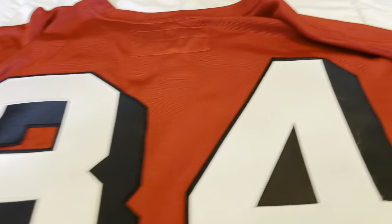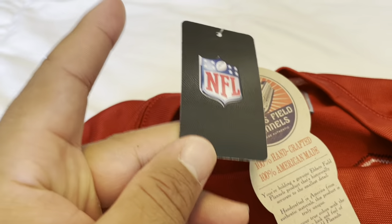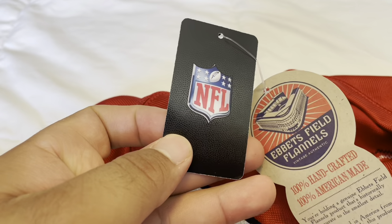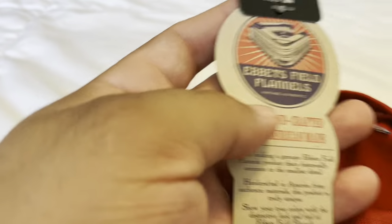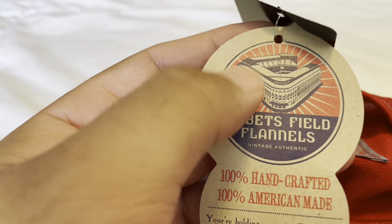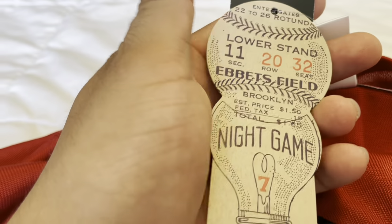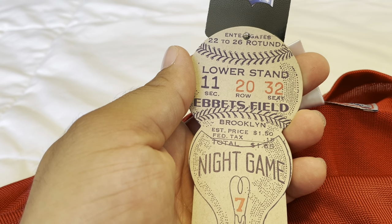Overall, just a nice piece — my girl doesn't like it but I love it. As for the tags: you have your NFL tag, so this is an officially licensed NFL item. Evitz Fields got the licensing from the NFL to make their throwbacks, along with Mitchell & Ness. It also comes with a cool Evitz Fields Flannels hang tag that gives a little history — 100% handcrafted, 100% American made — with a picture of old Ebbets Field. And it comes with what's supposed to be like a ticket to a Brooklyn Dodgers game: Section 11, Row 20, Seat 32.